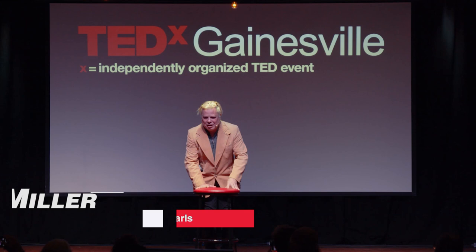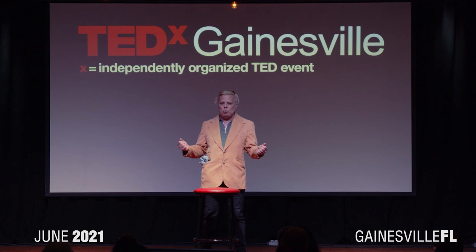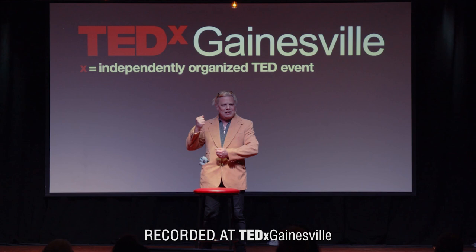Thank you very much, ladies and gentlemen, for being here. It's a great privilege to open up this TED Talk with a bit of an icebreaker. And speaking of opening up, let's talk about grit — and let's talk about grit in the oyster and the making of a pearl.